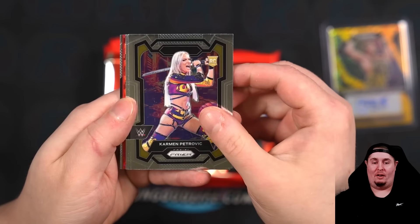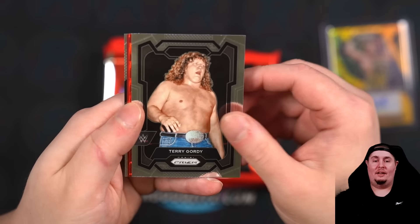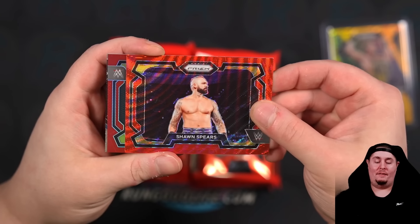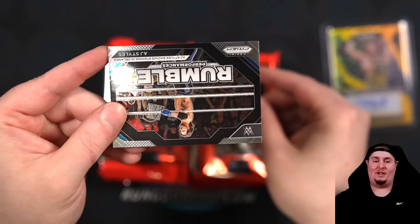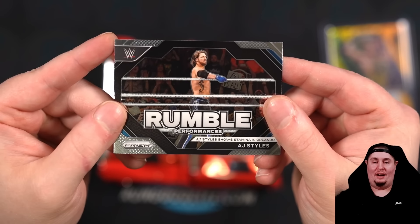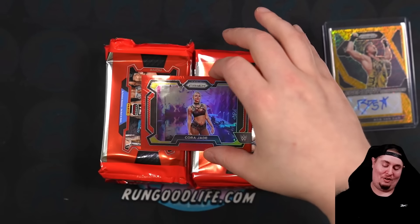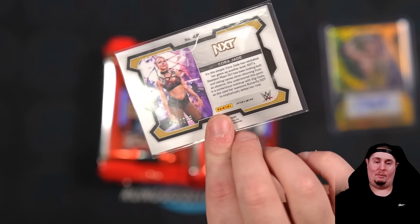Carmen Petrovic, a rookie in this one — she's been doing some stuff down in NXT. Wesley, Scarlett, a little Terry Gordy throwback card. Sean Spears on the red wave. That is going to be Cora Jade — she's been out of action for a while. Rumble Performances, AJ Styles. Cora is going to be a red, numbered to 299. I believe $299 on these reds.